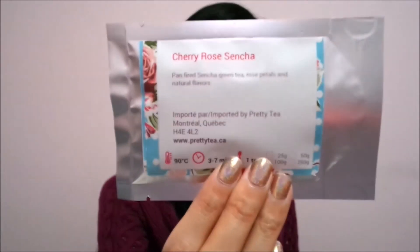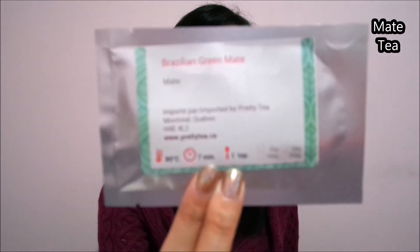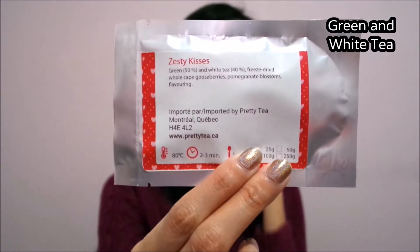Let me show you guys what kind of samples I got. I got Cherry Rose Sencha, which is a green tea with rose petal and natural flavors. I also got Brazilian Green Mate — so that's a mate tea — and Zesty Kisses, which is a green and white tea. So that's nice to try out.